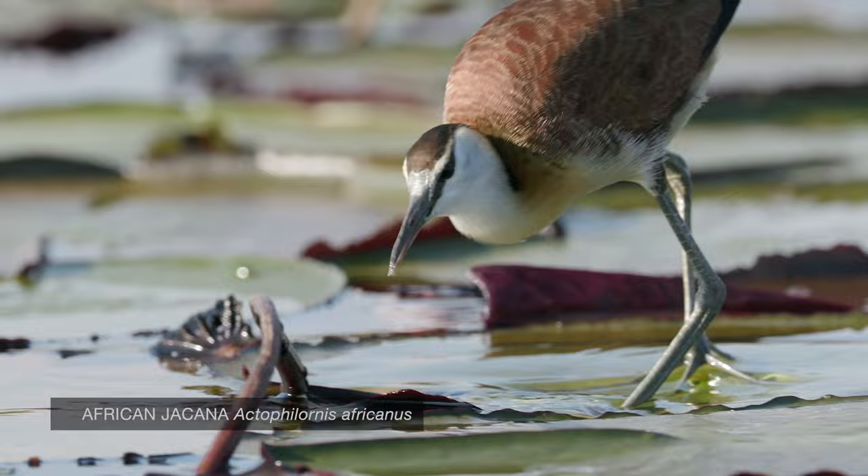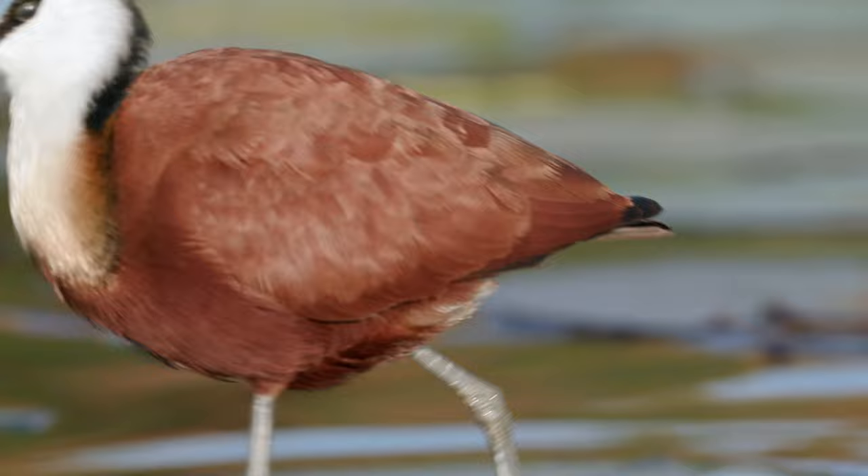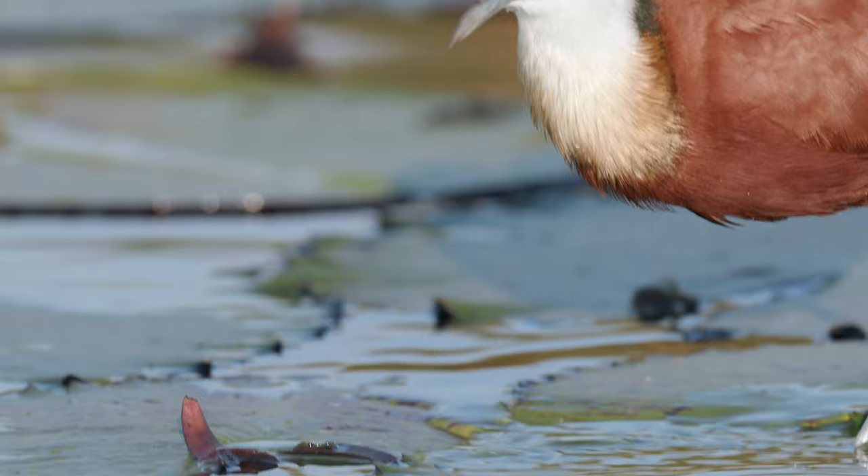This area is home to the African Jacana. Known as Jesus birds, the African Jacana uses its long legs and toes to glide across lily pads and aquatic plants. Because their weight is evenly distributed, Jacanas can feed on insects on top of lilies before they begin to sink.